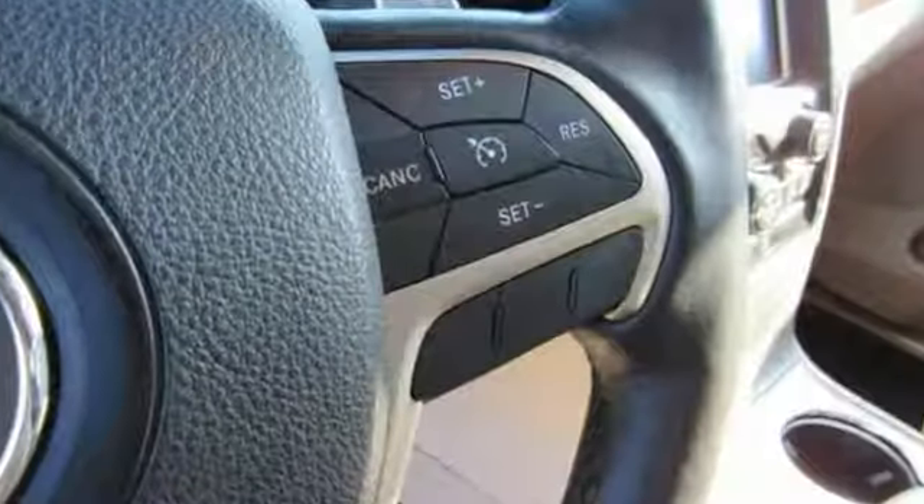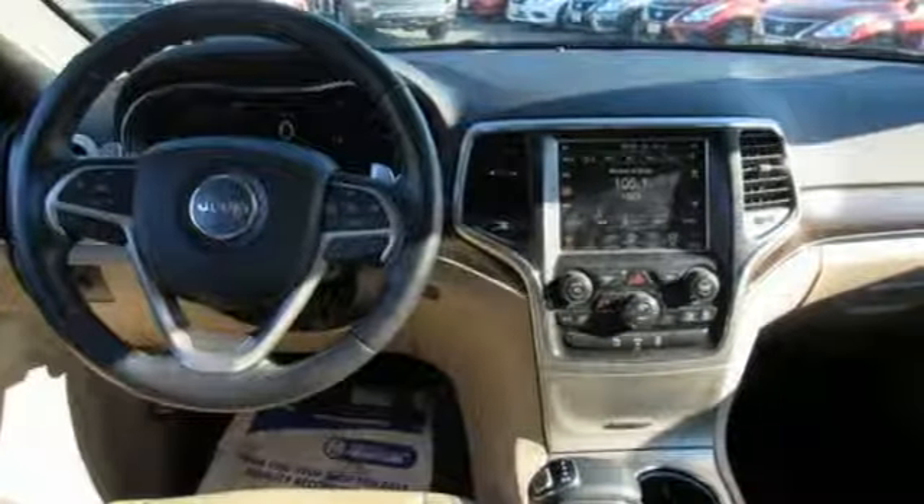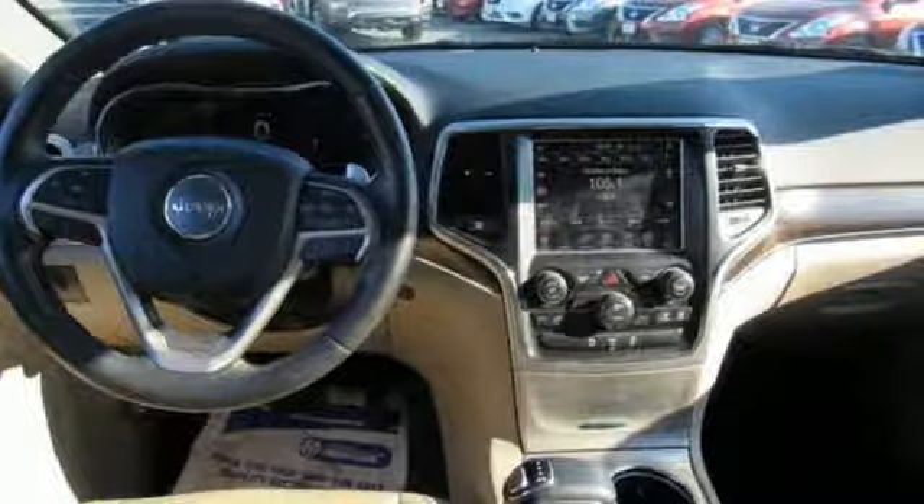The Car Connection highlights the 8-speed automatic transmission that boosts mileage in all powertrains. Journey anywhere in a Jeep — driving is believing. Test drive it today.